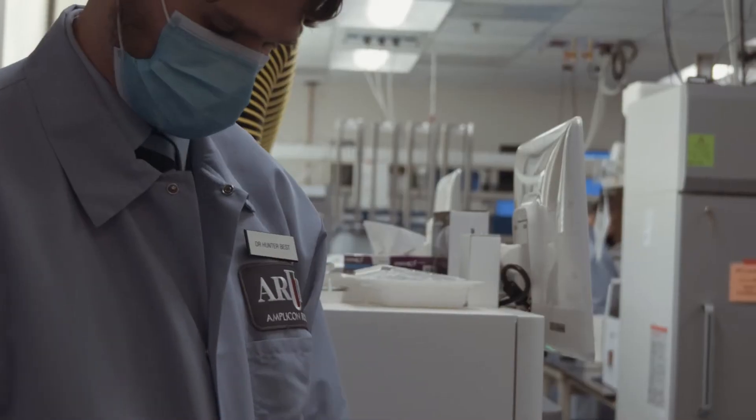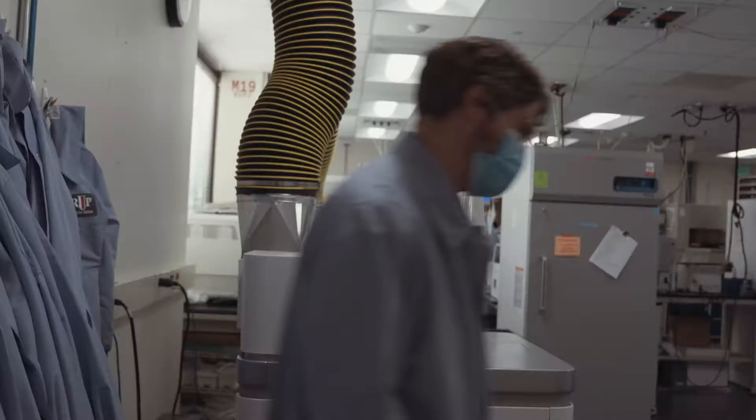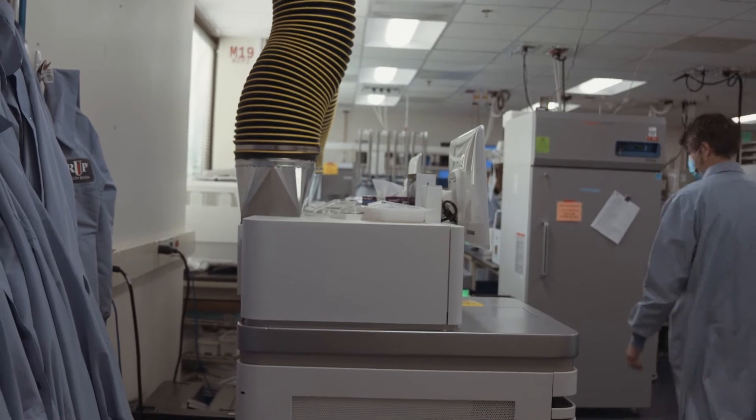The idea behind genome sequencing is that it's essentially the one genetic test you really need to do. With genome sequencing you're covering all the known human genome with very few exceptions, and that allows you to look at basically all causes of genetic disorder in a single test.